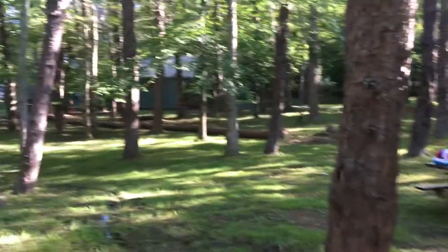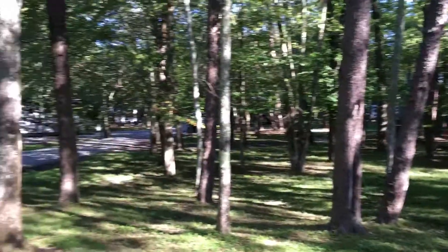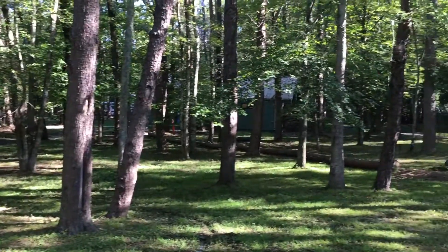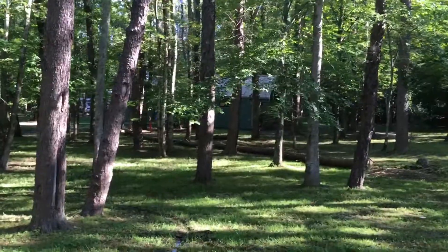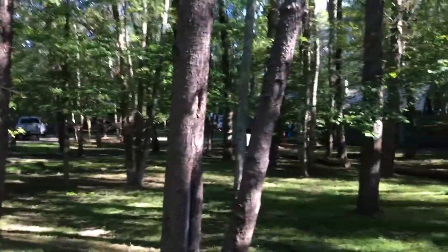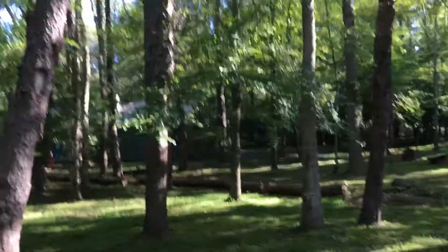Just look at our view — all these beautiful trees and the shady area. Way back there is the bathhouse. It's just a beautiful place; Fall Creek Falls is our favorite place to camp.